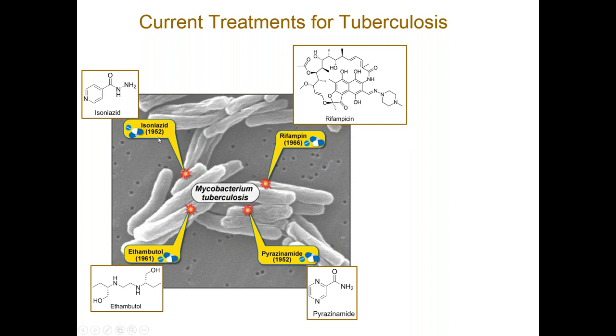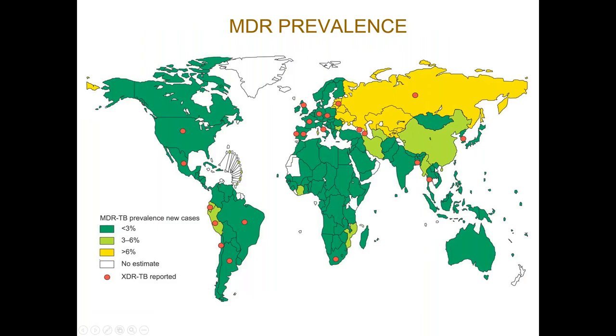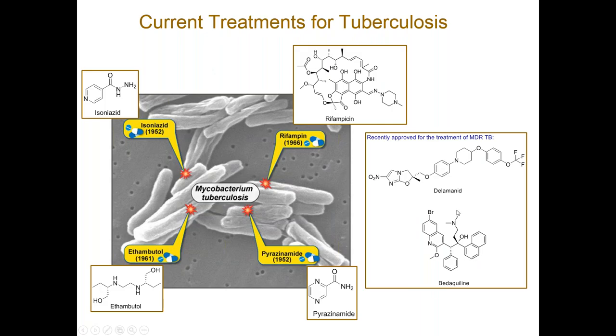You'll notice on the slide these dates indicate when these drugs first came to market. The current treatments for drug-sensitive TB are all drugs developed in the 1950s and 1960s. There's been a little bit of development in recent times — delamanid and bedaquiline were FDA approved in 2012. However, their use is strictly restricted to the treatment of MDR-TB where those current second-line therapies have already failed, partly to help prevent resistance and because there are also some toxicity issues associated with the drugs.